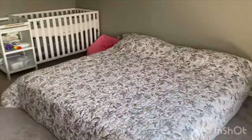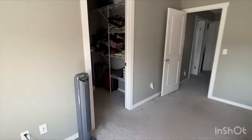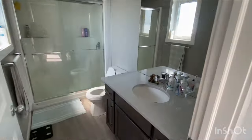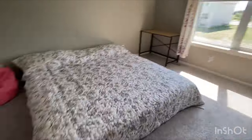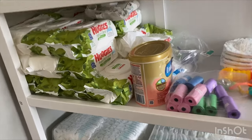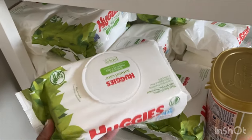It is a trendy and modern crib which can fit beautifully into any nursery decor. I just packed the shelves with some wet wipes, diapers, and trash bags.